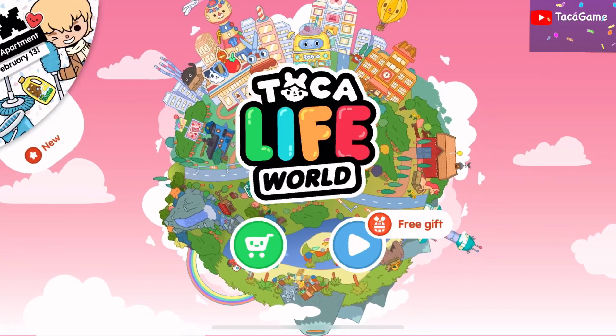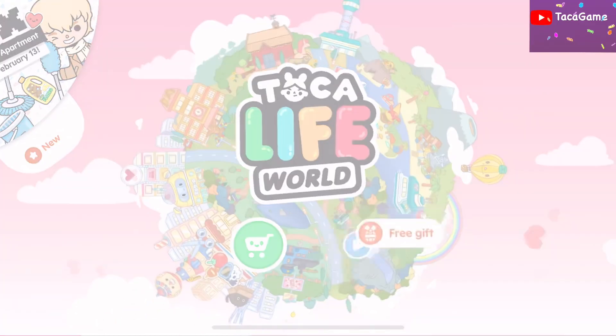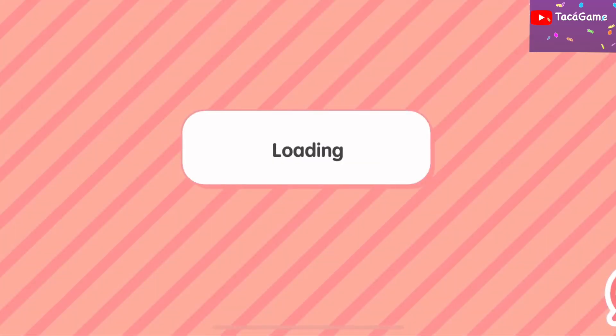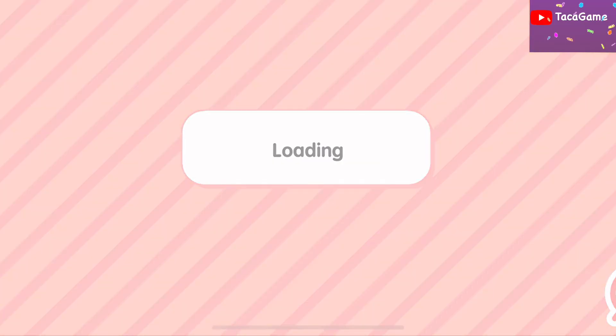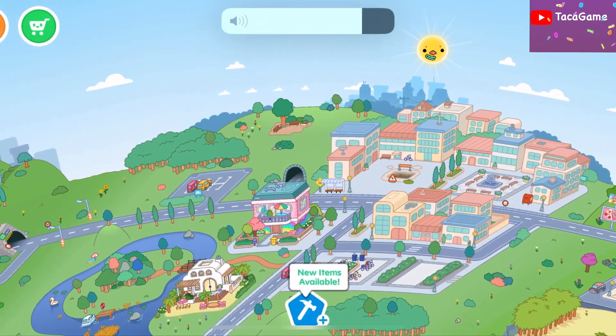Hi everyone, welcome back to my channel. Today is a Friday free gift, so I'm going to open the free gift first. My daughter just dropped the vitamin C — okay, wait a moment.